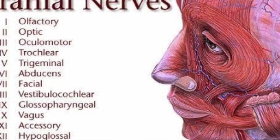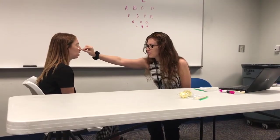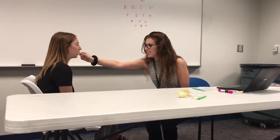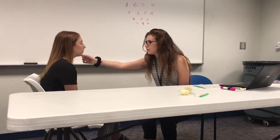Next, the clinician will assess facial sensation and muscles of mastication. I'm going to close your eyes and touch parts of your face with this cotton swab, and I want you to tell me what areas I'm touching. Forehead. Cheek. Chin. Cheek, but it hurts. I'm going to touch back and forth — does it feel the same on both sides? Yes. Now I'm going to touch back and forth on both sides and I want you to tell me if they feel equal. Yes.